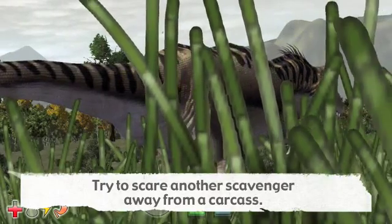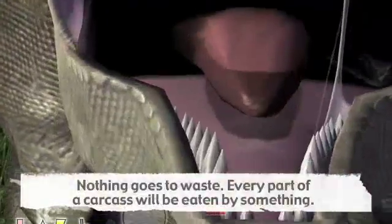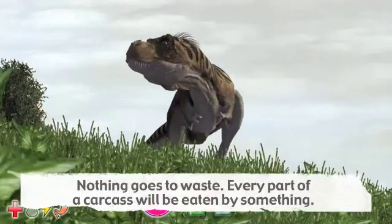Almost every part of the carcass will be eaten by something. Nothing goes to waste. Some scientists believe that the massive jaws of Tyrannosaurus rex were used to crush up bone and get at the rich marrow within.